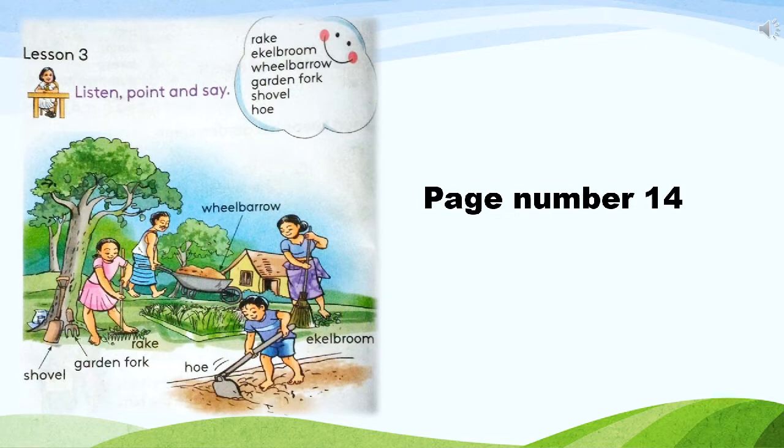Senuri has a rake. She is collecting leaves. Father has a wheelbarrow. He is carrying some soil. Mother has an eagle broom. She is sweeping the garden. Brother has a hoe. He is digging the soil.